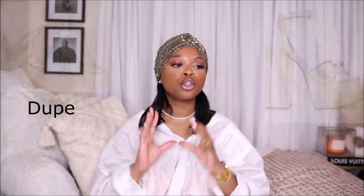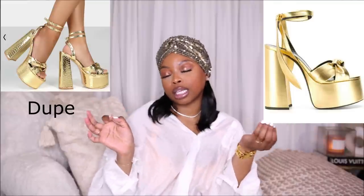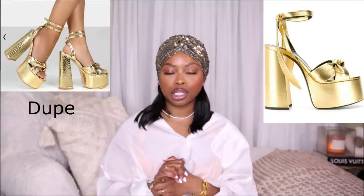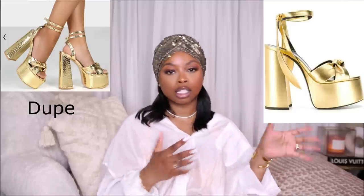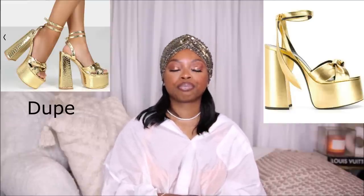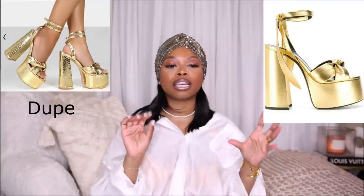Next, I found the dupe for the Saint Laurent Page platform — you guys know how I feel about the Page platform, it's probably my favorite platform. I have been looking for the gold Saint Laurent Page platforms for years. I finally found a pair last October, but I really wanted the full gold platform. I searched for dupes high and low and could not find a single one anywhere on the internet — and then bam, this dupe popped up right when I don't need it anymore.